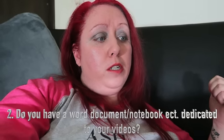Number two, do you have a word document or notebook dedicated to your videos? Yes, I do — one that T-Life Daily Vlogs gave me, and I use it quite often.